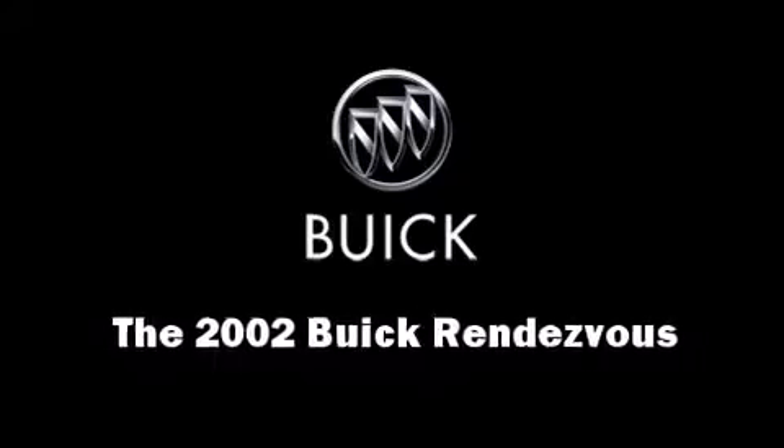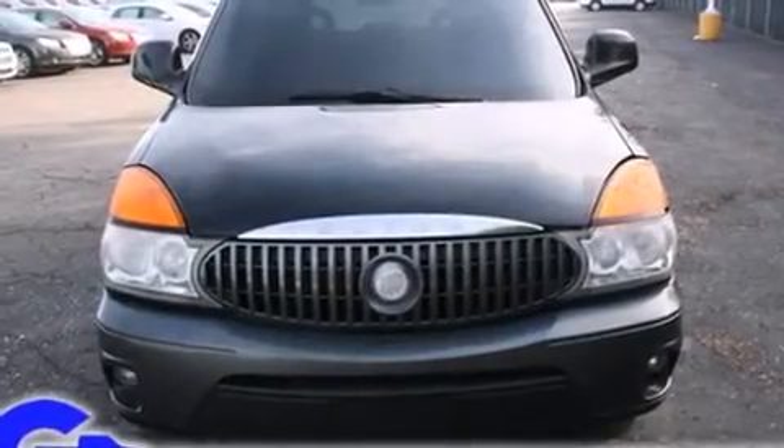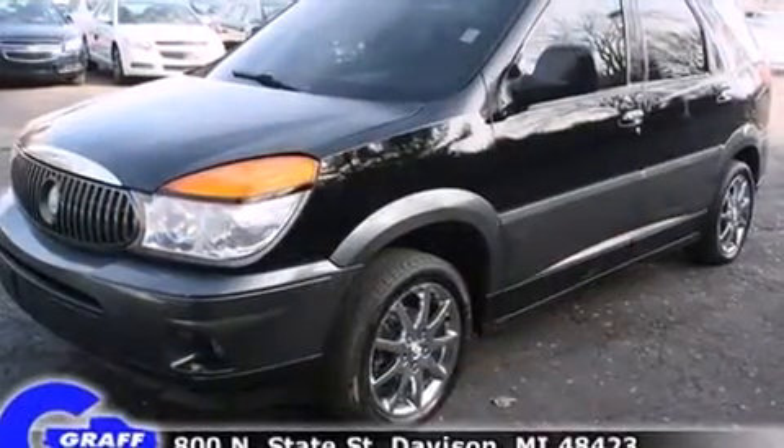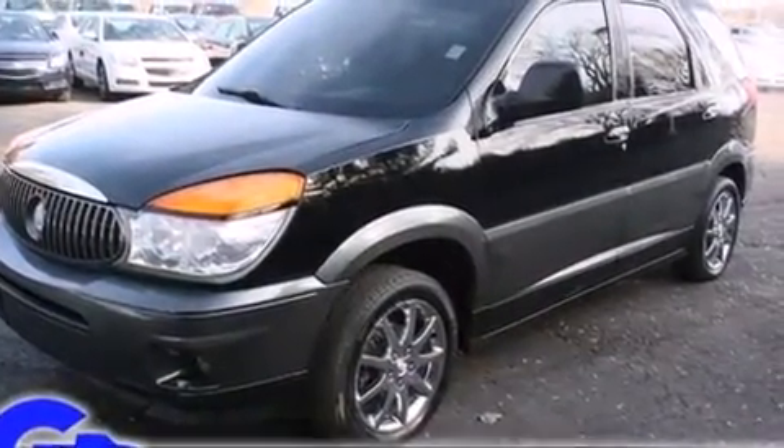You can expect a lot from the 2002 Buick Rendezvous. It features a front-wheel drive platform, an automatic transmission, and a refined six-cylinder engine.